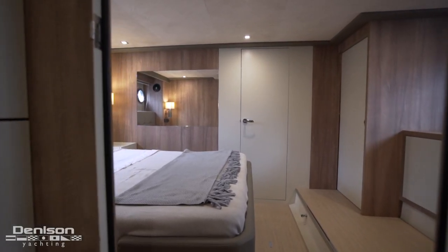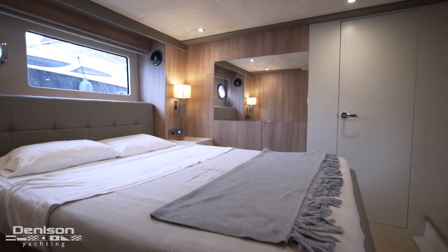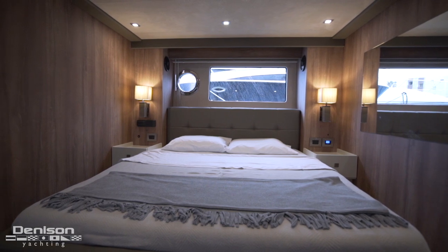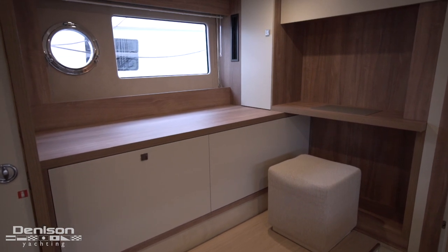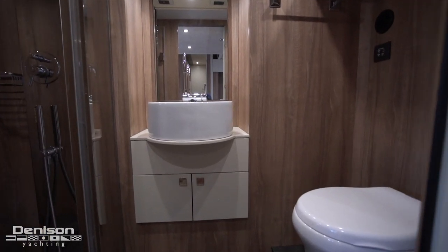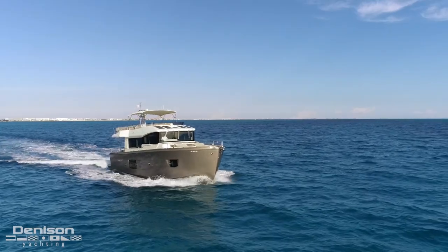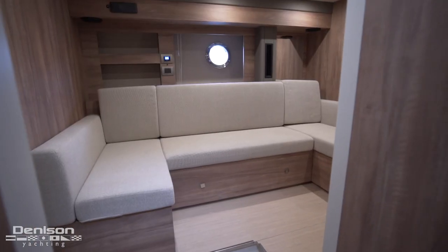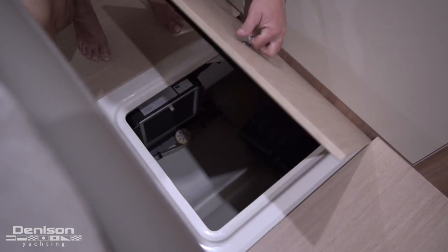Further aft we enter the full beam master stateroom. It feels very spacious, with large hull side windows, and thanks to the Volvo IPS pods, we gain a lot more headroom. To port is a desk with storage found throughout, including a closet in the port aft corner. Continuing aft is a generous master ensuite head and oversized shower. Accessibility to systems is an important quality in a good trawler. Underfoot here in the seating area, we have ready access to the waste tank, water tank, AC unit, and other mechanical systems.